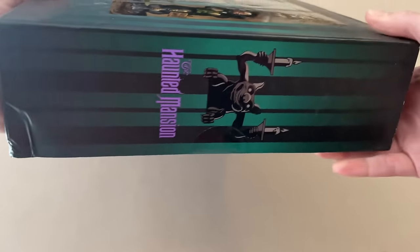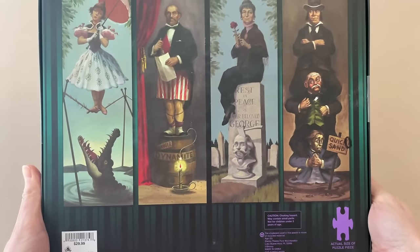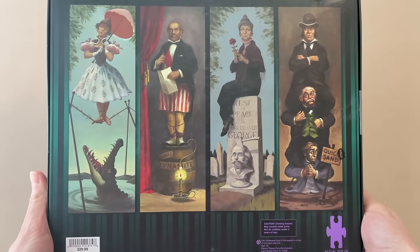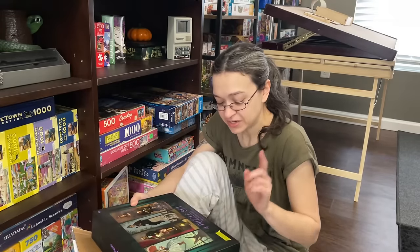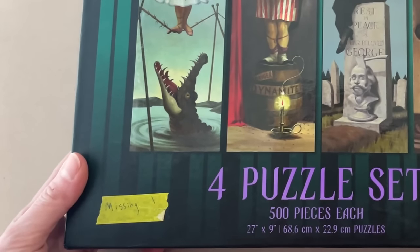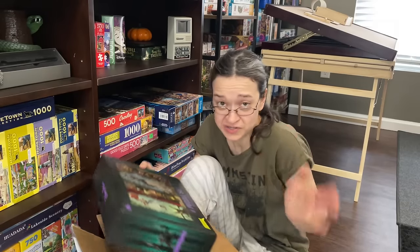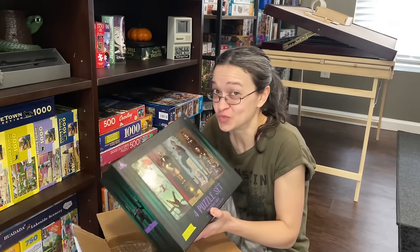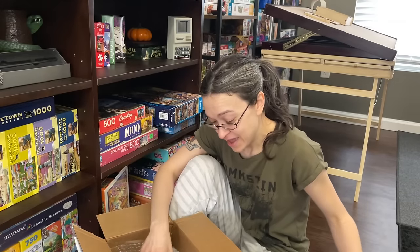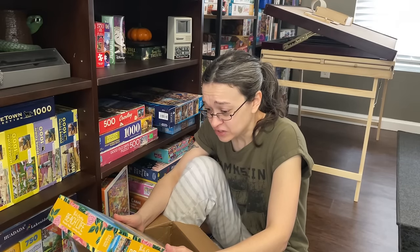This is a Disney branded puzzle. Each one is 500 pieces and they are 27 by nine inches when completed. Now this was sent to me from Becky because she knows I love Haunted Mansion. She does have a piece of tape here warning me that there may be some missing pieces, but that's okay — there's no way I would turn down something like this. So yeah, this is going to be super exciting. And she also sent me... oh my God, this is gorgeous.